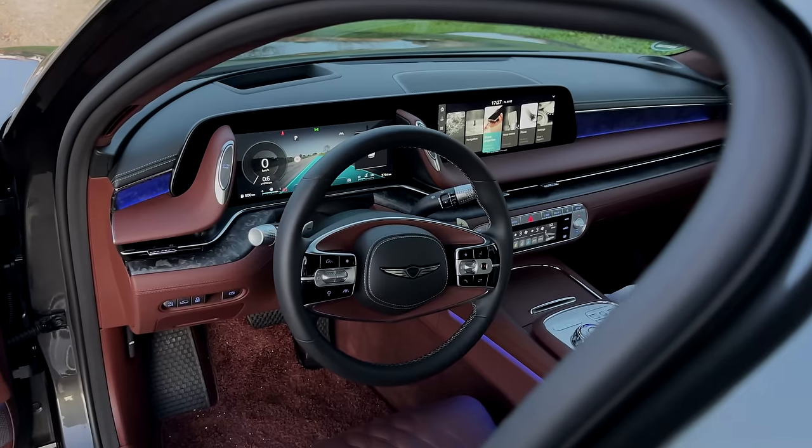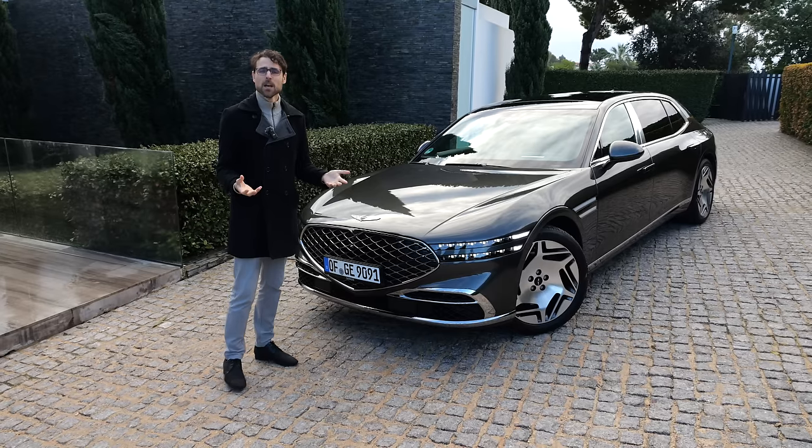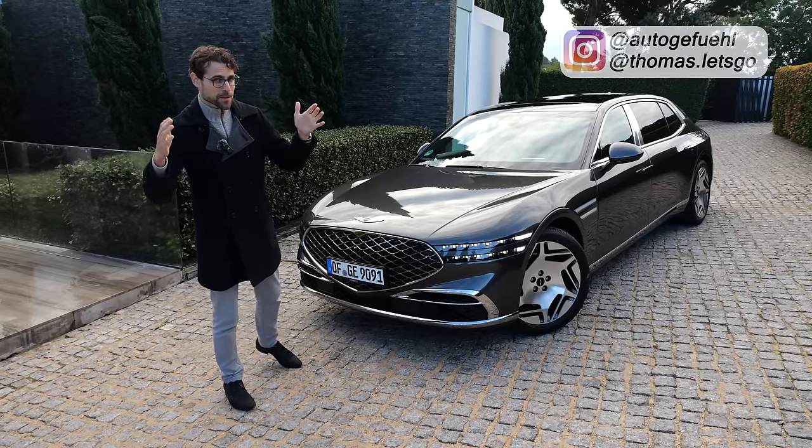Does it work? How good is it? How comfortable is it? How much space and comfort is there in the rear for the executive seating? We'll find out here with Thomas at Autogefühl in 4K, full screen, full length. Let's go with the front.